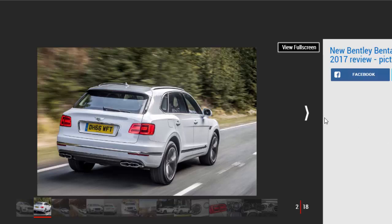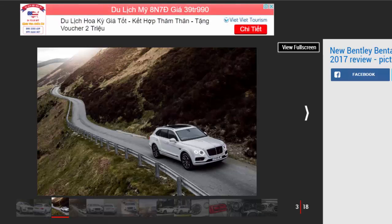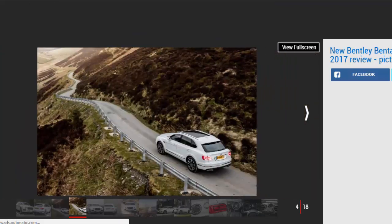It's cheaper too, although it's still impossible to consider it good value for money. A Range Rover offers nearly as much capability and luxury for less, while if you can live without the badge and some of the sumptuous interior fittings, an Audi SQ7 has the same astonishing powertrain and costs almost half as much.